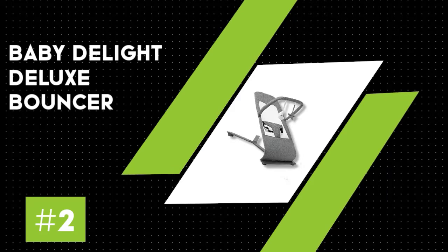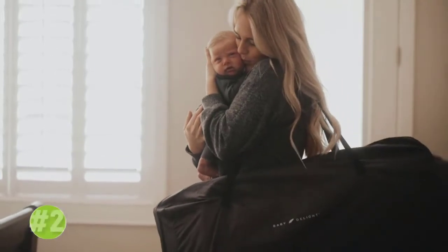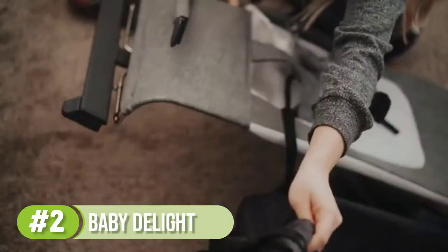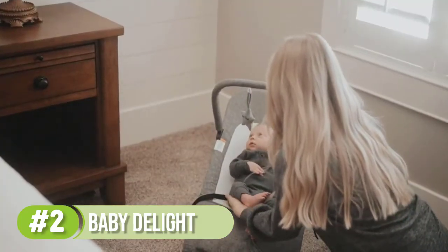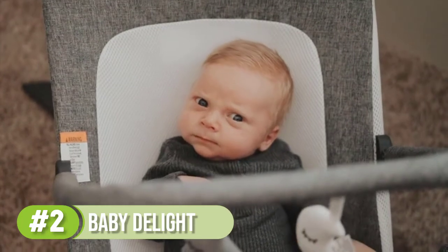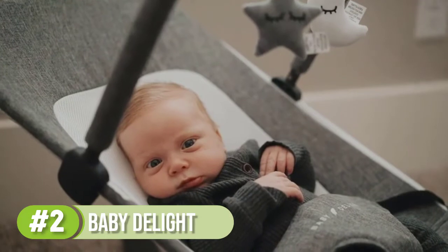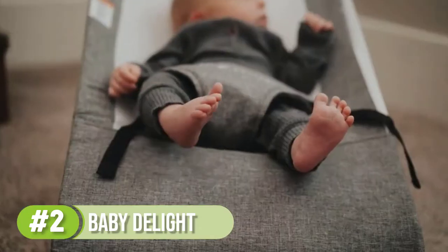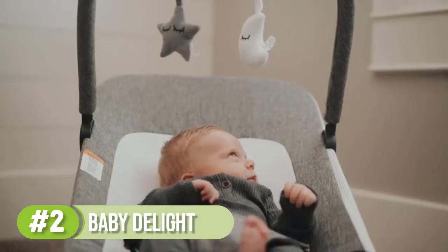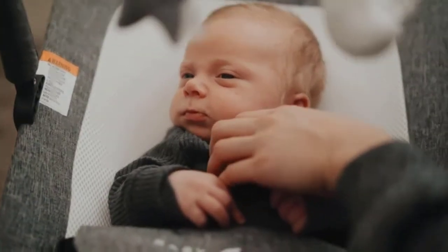Number 2: Baby Delight Alpine Deluxe Bouncer. The Alpine Deluxe Portable Bouncer gives your little one three recline positions to optimize their comfort. The mesh inset in the cover allows for increased airflow, and the entire cover can be removed for machine washing. With a similar aesthetic to the Baby Bjorn Bouncer at a fraction of the cost, this bouncer is definitely worth a look. It has several recline positions, easy portability — it folds flat and weighs just over 4 pounds — a comfy washable seat, and a toy bar included. The simple, neutral design is also a big plus for lots of parents.